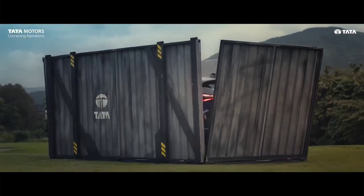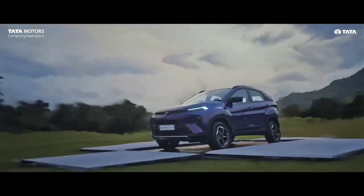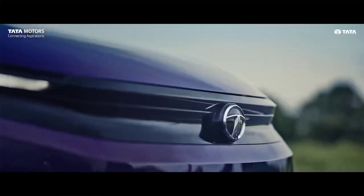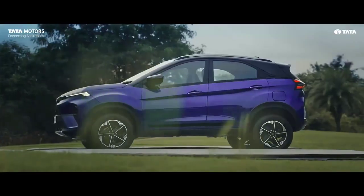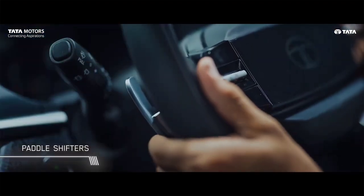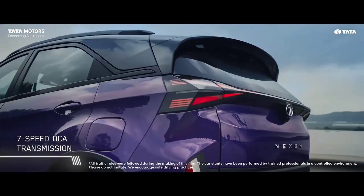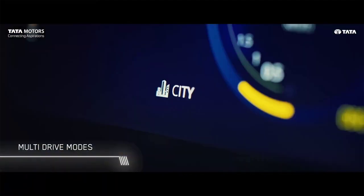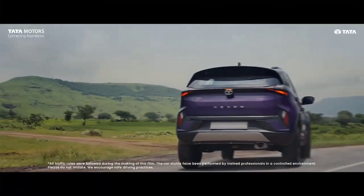Recently Tata has unveiled the updated Nexon and they will launch it on 14th September. Tata has unveiled almost every information about the Nexon facelift. In this video we will see variant-wise feature distribution in the new Nexon, and discuss which variant you should book or which you should not.